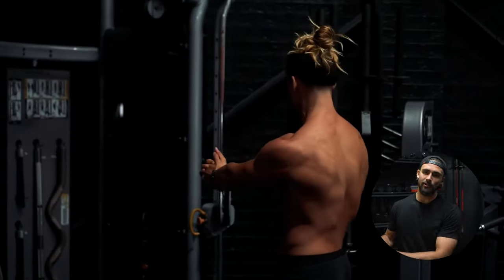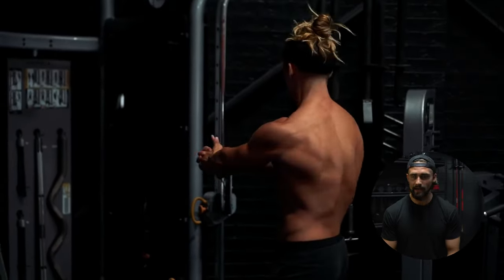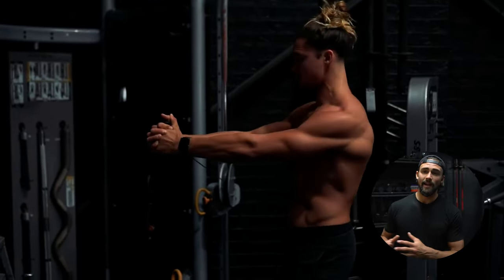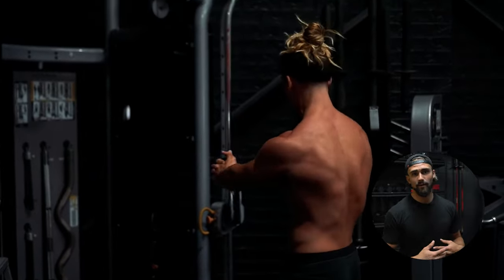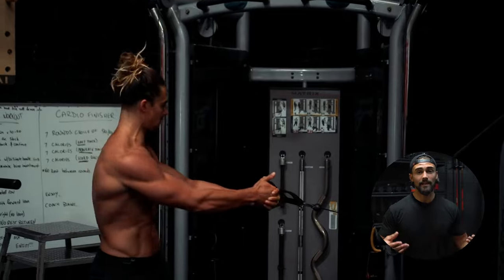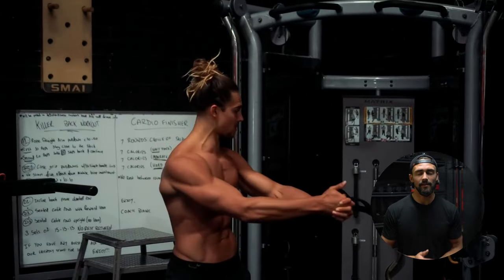The next exercise — still on the ab and oblique theme — is the cable Russian twist. I feel the biggest burn in my obliques of any exercise when I do this one. It's important we're doing rotation in our training for overall athleticism and well-being, and developing your obliques is key for rib flare. So this is a must that I do for all my clients. That's nine exercises: three chest, three back, three ab or oblique exercises, plus the dumbbell pullover which covers a little bit of all three — mostly chest and back.